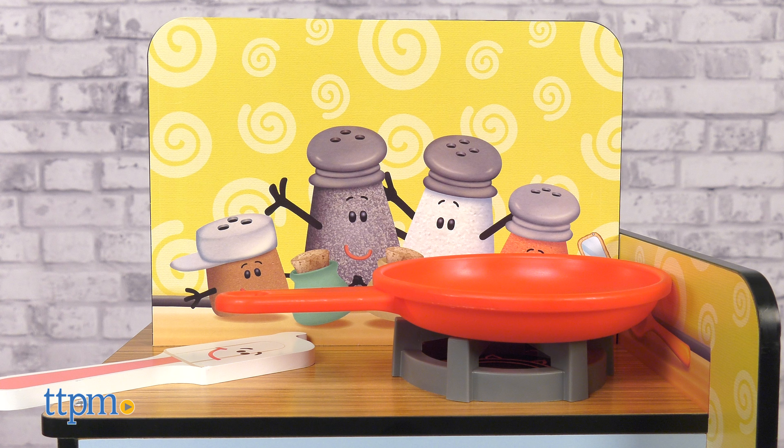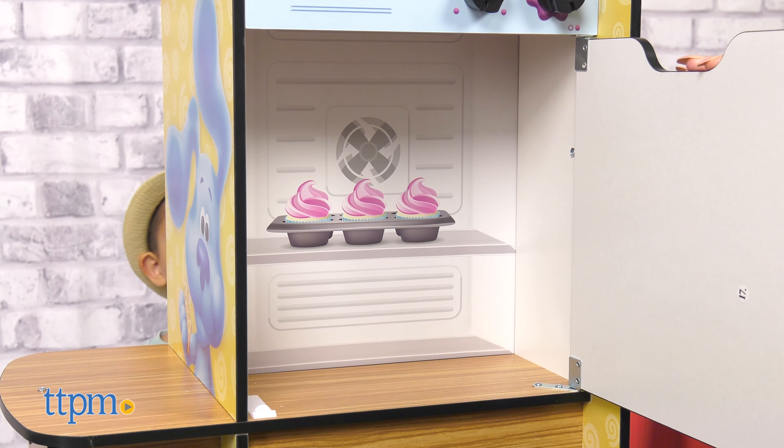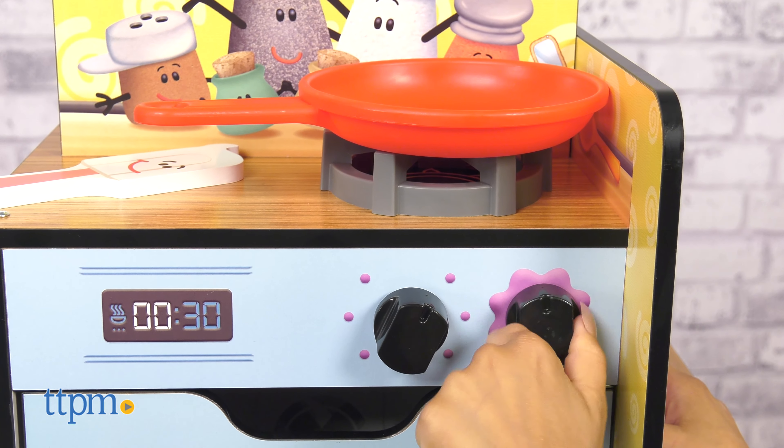Find Blue's household friends throughout. This is great for kids 3 years and up. Do you have a Blue's Clues fan at home? Let me know in the comments below.